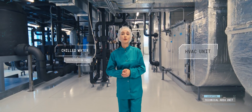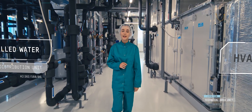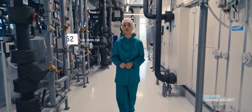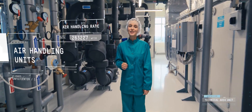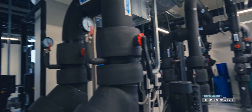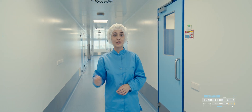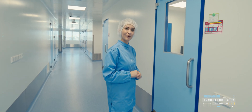Air treatment is performed here, and here is a chilled water distribution unit for the medicine production lines and for ventilation. All this equipment ensures operation of 54 air handling units located along the perimeter. The air is treated at a flow of 300 cubic meters per hour. There are separate floors to maintain the proper climate throughout the production facilities.